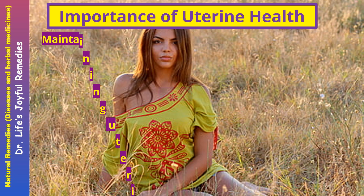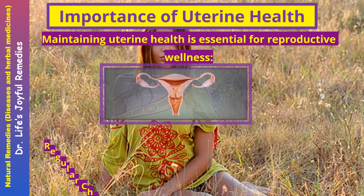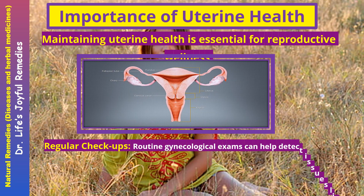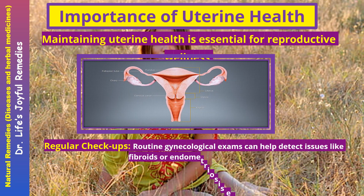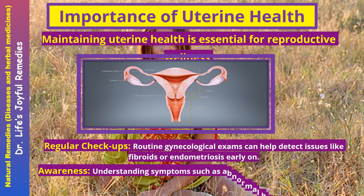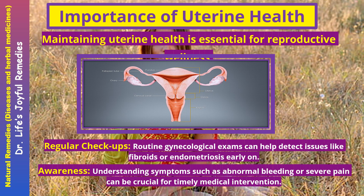Importance of uterine health. Maintaining uterine health is essential for reproductive wellness. Regular checkups — routine gynecological exams can help detect issues like fibroids or endometriosis early on. Understanding symptoms such as abnormal bleeding or severe pain can be crucial for timely medical intervention.